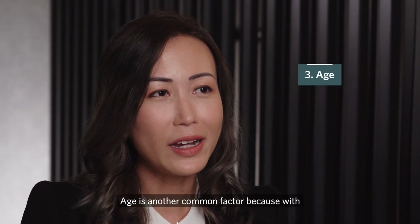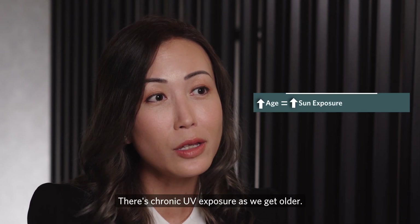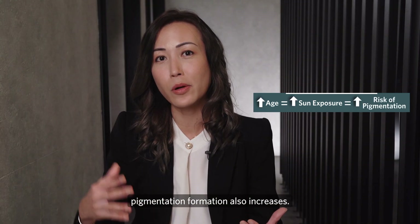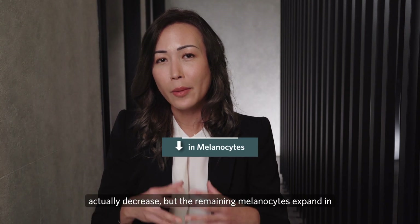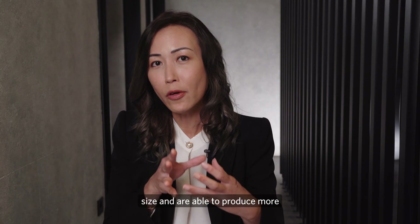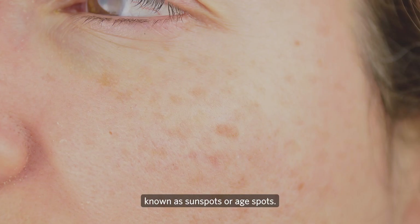Age is another common factor because with age we accumulate more sun exposure — there is chronic UV exposure as we get older, hence the risk of pigmentation formation also increases. At the same time, the number of melanocytes actually decreases, but the remaining melanocytes expand in size and are able to produce more focal pigmentation, giving rise to pesky pigmentation known as sun spots or age spots.